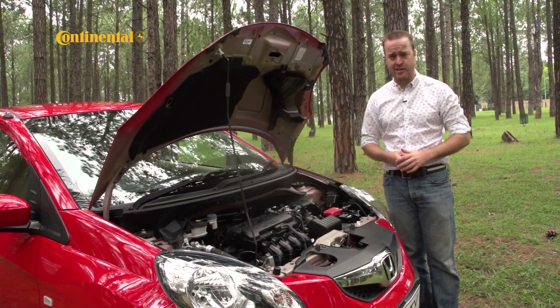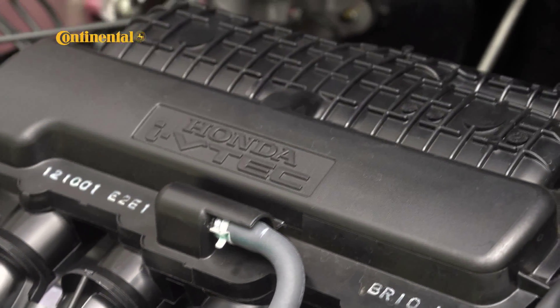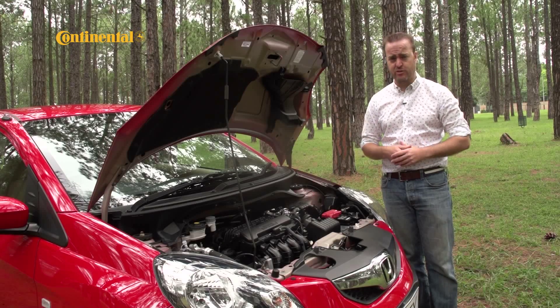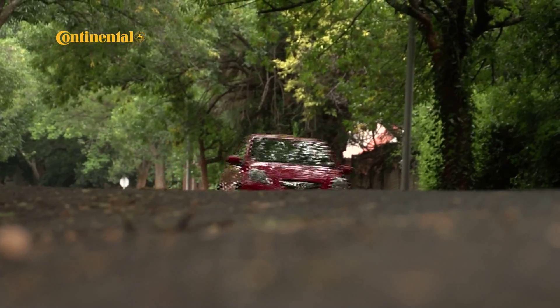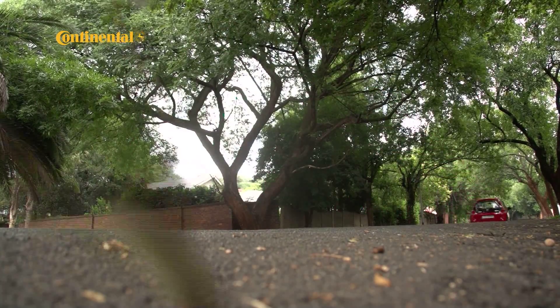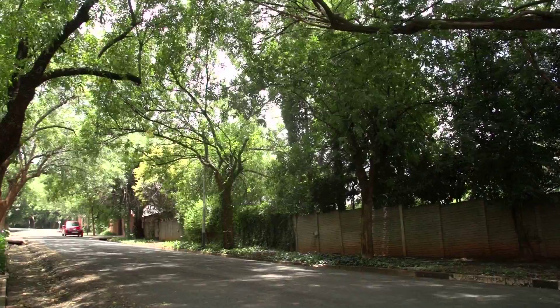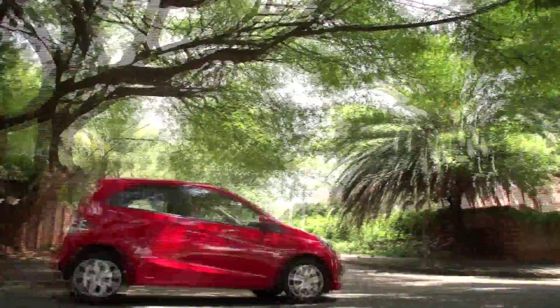Only slightly bigger is the 1.2-litre four-cylinder with 65 kilowatts and 109 Newton-metres. In a class where the one-litre option is the more popular choice, this engine should give the Brio a competitive advantage through better performance without really affecting fuel consumption, which is 5.6 litres per 100 kilometres. The CO2 count comes in at 133 grams per kilometre — not quite good enough to dodge the urban emissions tax — but the Brio still occupies the more eco-friendly corner of the segment.